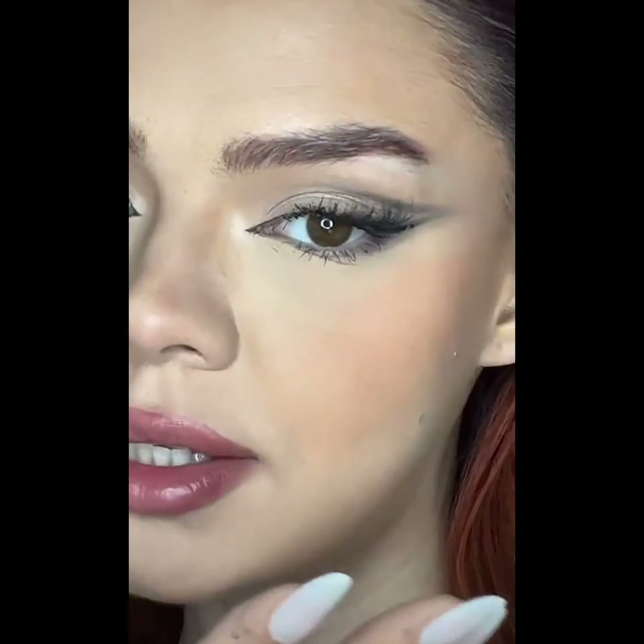I should do my makeup like this more often. This would be perfect for that Arabian eyes trend. I'm going to change it — I'm going to do that. I am obsessed with this. Maybe you should try them too. Let's find out.